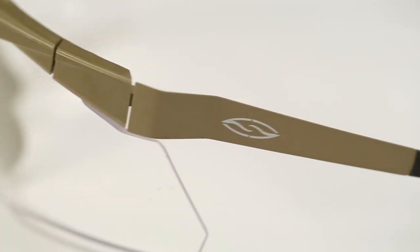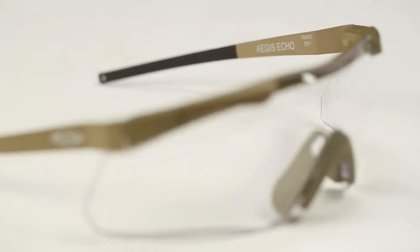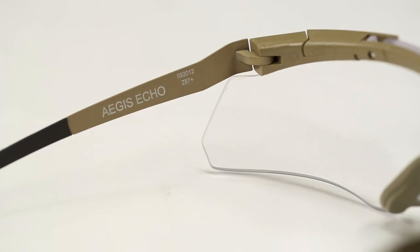Here we have the Aegis Echo Eye Shield, which features anti-fog and scratch resistant coatings on all lenses, as well as 100% protection from dangerous UVA/UVB rays, and is compatible with the Smith Elite Prescription System insert, sold separately. These glasses are featured on airsoftgi.com for $81.